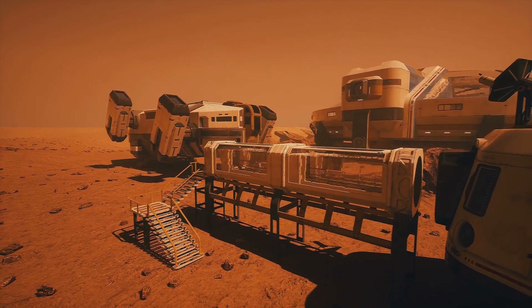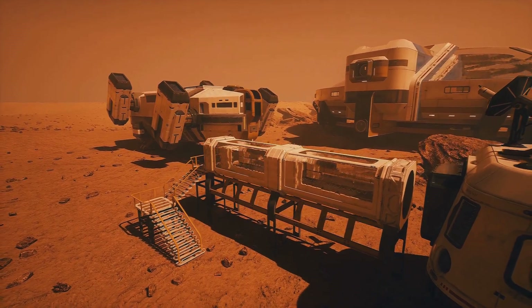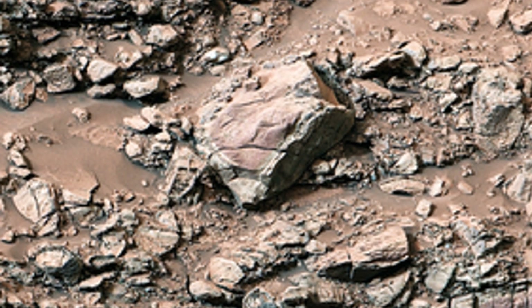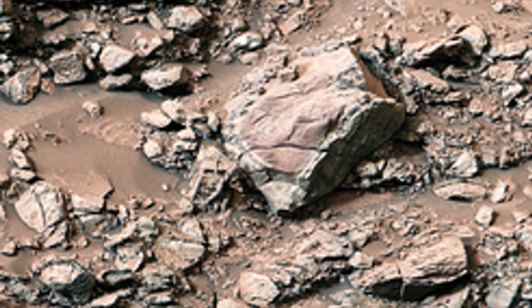Perhaps one day we will find definitive proof that life exists beyond our planet, or perhaps we will discover that we are truly alone in the vastness of space. Either way, the search itself is a testament to the human spirit of curiosity and exploration.